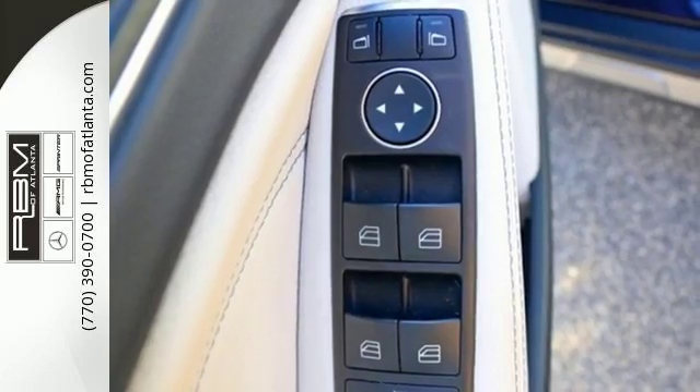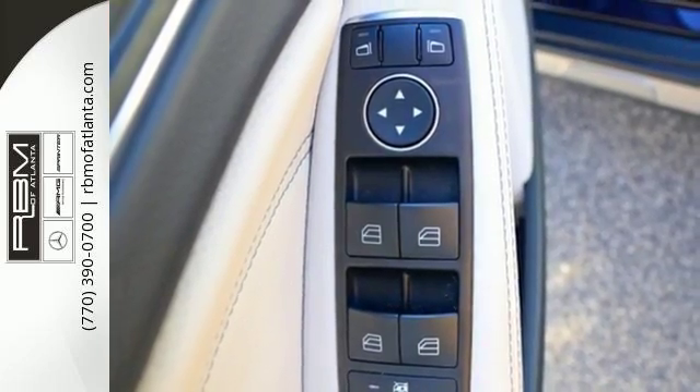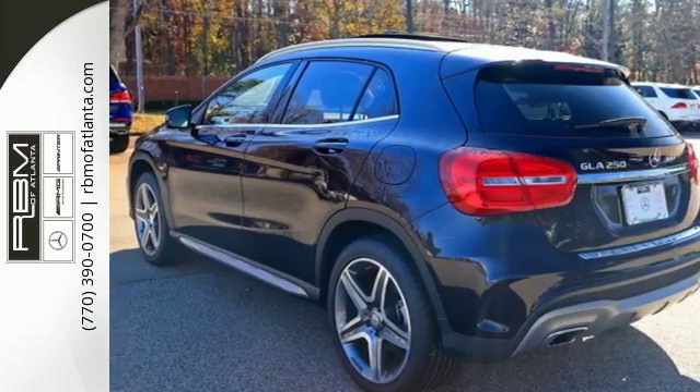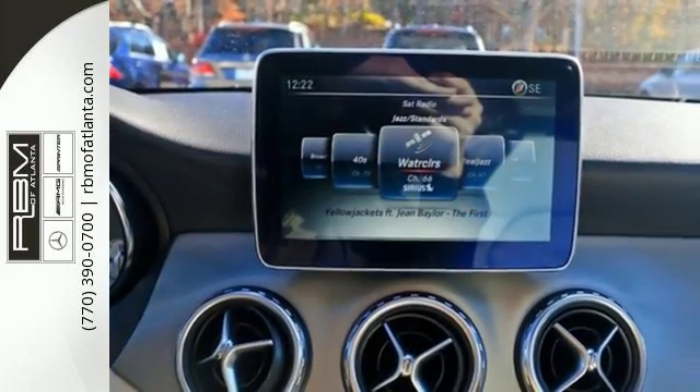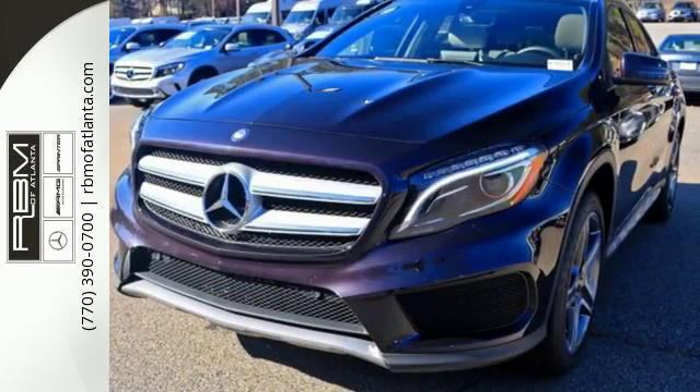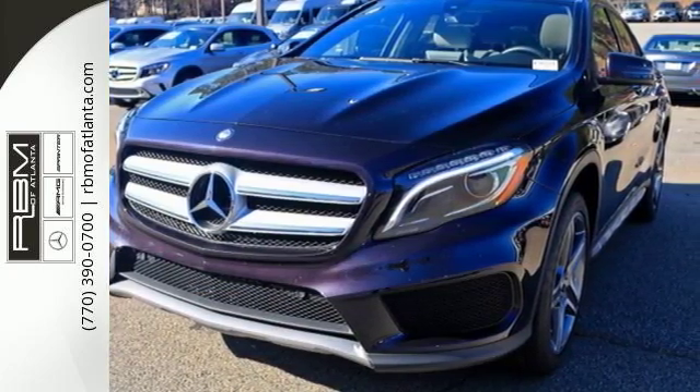Versatility presents itself in the form of fuel efficiency with Eco Start Stop and the convenience of a power liftgate, split-folding rear seats, and a fold-flat front passenger seat. This compact SUV is authentically Mercedes-Benz, so you know you'll enjoy a powerful and comfortable drive too.